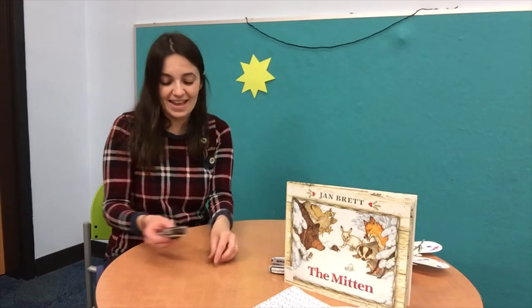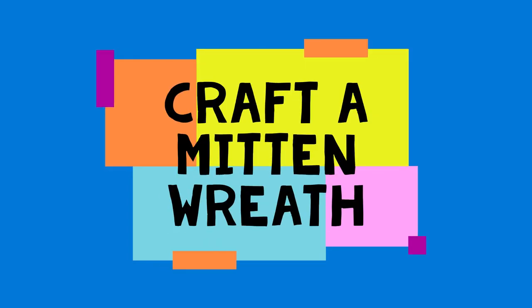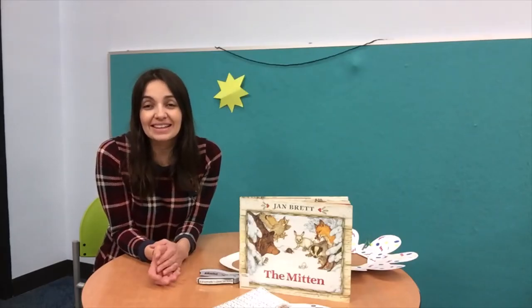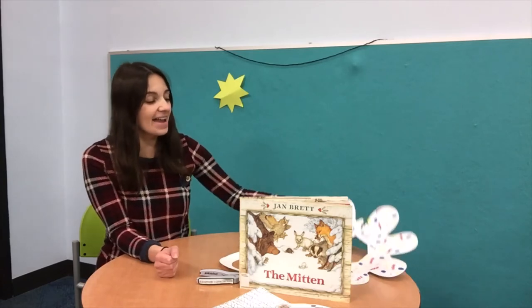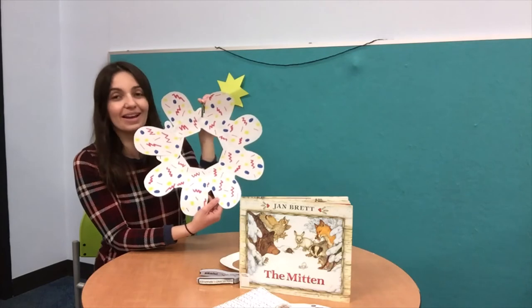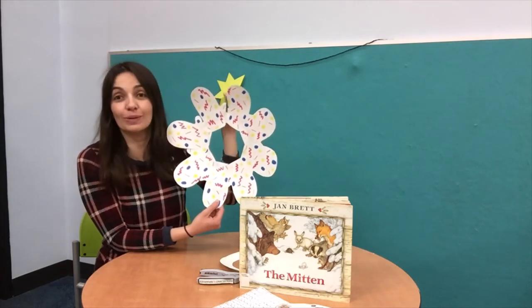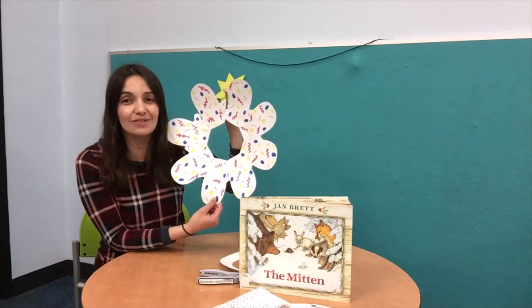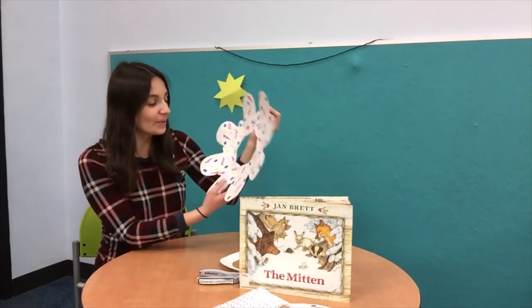Good job, you guys! Thank you so much for following along with me. All right boys and girls, let's begin with our craft for the day. I have a mitten wreath here. Here is mine that I made and I am looking forward to hanging it up on my door for my neighbors and friends and family to enjoy. So let's begin.